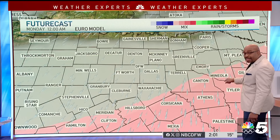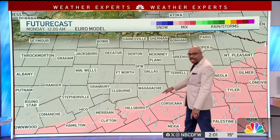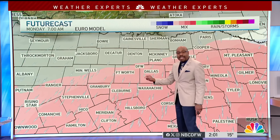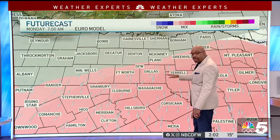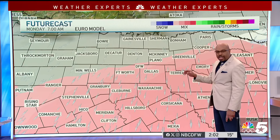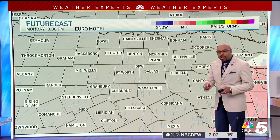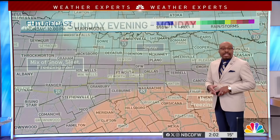The freezing rain and drizzle is off to the south and east of us at around midnight or so, now down toward Hillsborough extending into Hamilton. As we travel toward Monday morning, notice Fort Worth, Dallas, and areas to the south and east picking up on this freezing rain drizzle, wintry mix, even some snow to the north and east. By about Monday afternoon into Monday night, all this will start to dissipate, and we'll just be dealing with a mostly cloudy sky.